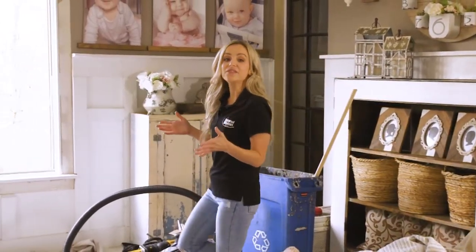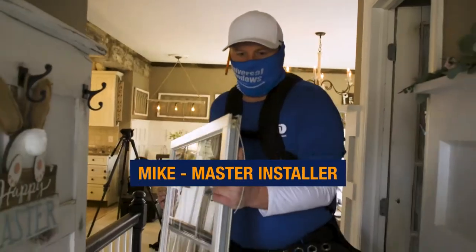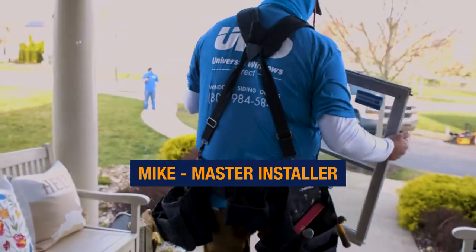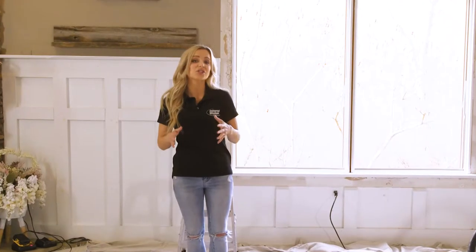Let's take a look at some of the unique features of this bay window install. Our master installer Mike has already done a total tear out of the existing double hung windows. With our unique bay and bow windows, we actually add to the structure of the home with our hidden cabling and anchor fastening system.